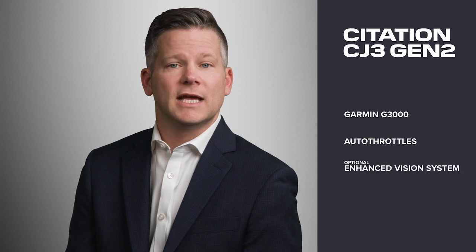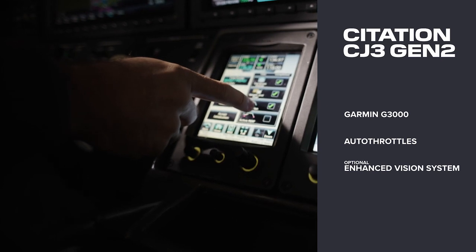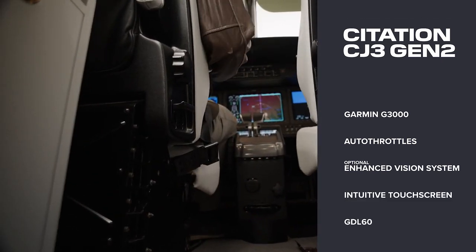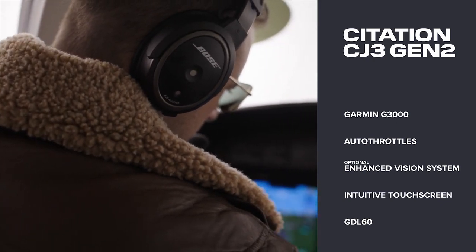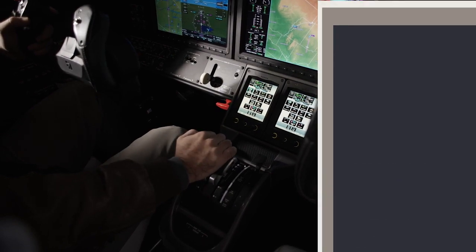An optional enhanced vision system provides improved clarity and optimized situational awareness, an intuitive touchscreen interface, and GDL60 for aircraft connectivity including remote transmission of flight plans, automatic database updates, as well as wireless transmission of aircraft diagnostic data.